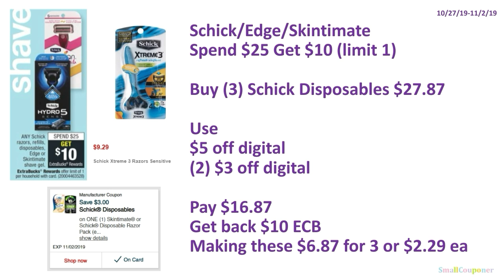Schick Razors, Disposables, or Edge and Skintimate Shave Gel: spend $25, get $10 ExtraBucks, limit of one. Buy three Schick Disposables at $9.29 each for $27.87. Use the $5 off digital and two $3 off digitals — the $5 off is in the online cart if you've been adding coupons weekly. Printable coupons were available but are no longer — use them if you have them. Even though the deal excludes one item, the digital is working with it. Pay $16.87, get back $10 ExtraBucks, making these $6.87 for three or $2.29 each.